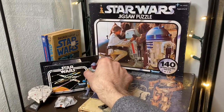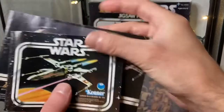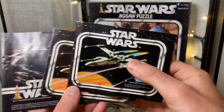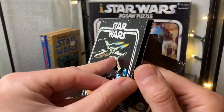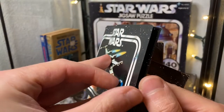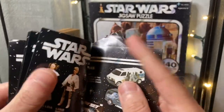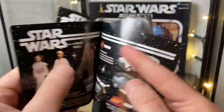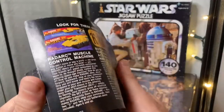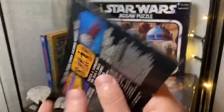I also have these Kenner mini catalogs — the amazing ones we used to get with all the toys. I love these things; I could flip through them all day. I actually did a video on these catalogs recently, which I'll leave a link for in the description. It's kind of lengthy so grab a soda and get comfy — it covers all the collector catalogs that I have, a much more thorough in-depth look than the brief glance I'm giving you here.